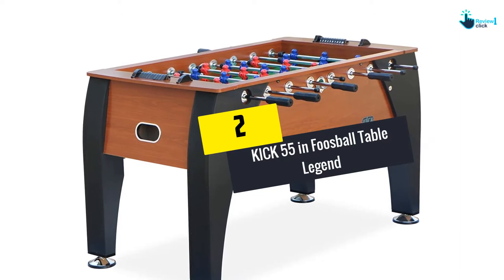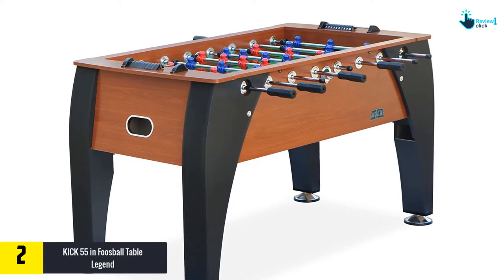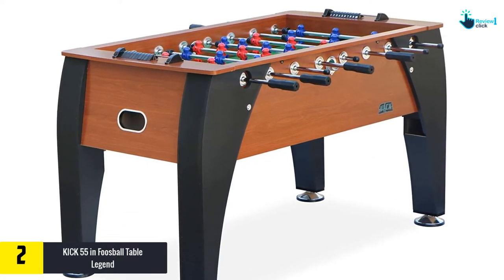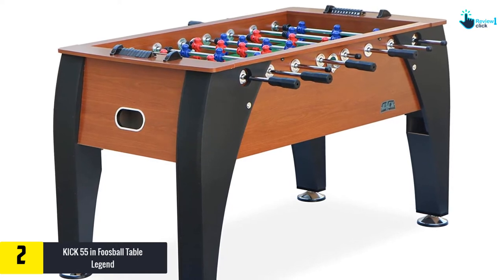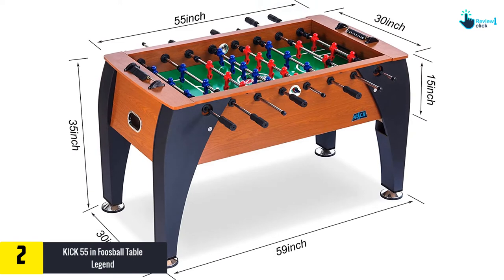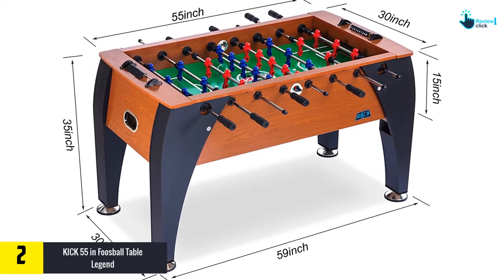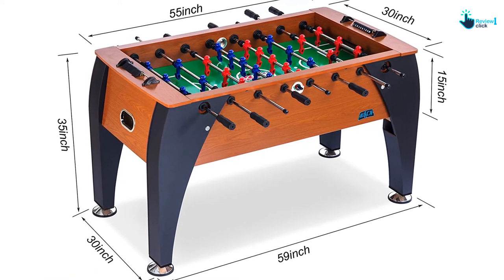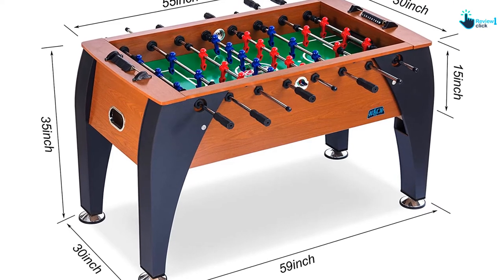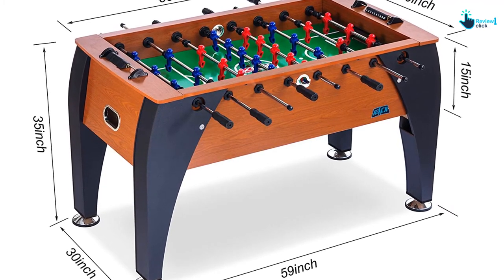At number 2, we have the Kick 55-inch foosball table Legend. If you're looking for the best foosball table under one thousand dollars, go with the Kick Legend. This table is one of the most popular products from this fast-growing dedicated foosball manufacturer. It has slight upgrades compared to the Kick Venture, including coveted counterbalanced men, single or three-goalie setup, premium bearings, and five-eighths semi-solid stainless steel chrome-plated player rods, making the game more interesting.